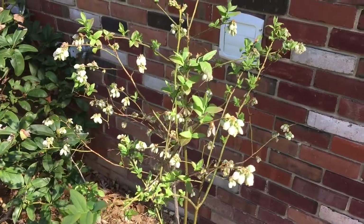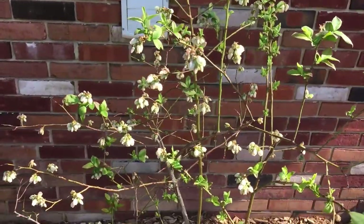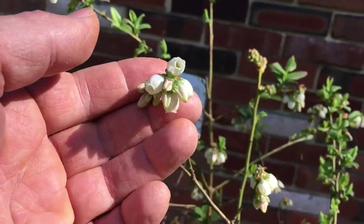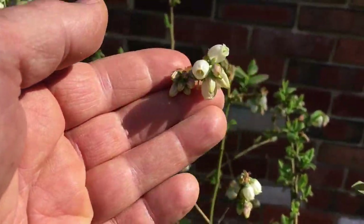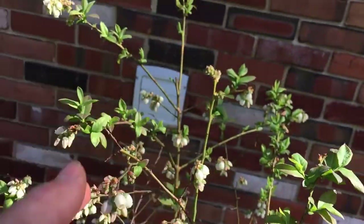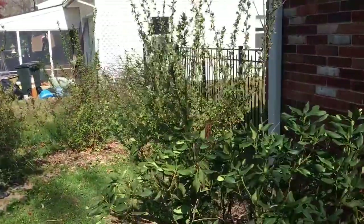This is the flowering-out stage — this is what blueberries look like. You can see there are just loads and loads of flowers on here. This one right here has probably eight or nine different blooms on it, maybe more, and that's just one cluster with many other clusters back behind.